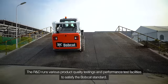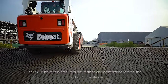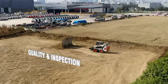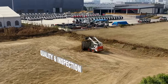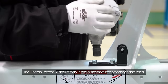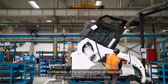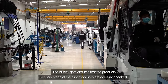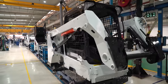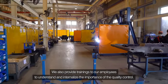The R&D runs various product quality testings in performance test facilities to satisfy the Bobcat standard. The Doosan Bobcat factory is one of the most recently established factories, so it has state-of-the-art facilities that maximize both quality control and productivity. Quality gates ensure that products at every stage of the assembly lines are carefully checked, and we also provide training to our employees to understand and internalize the importance of quality control.